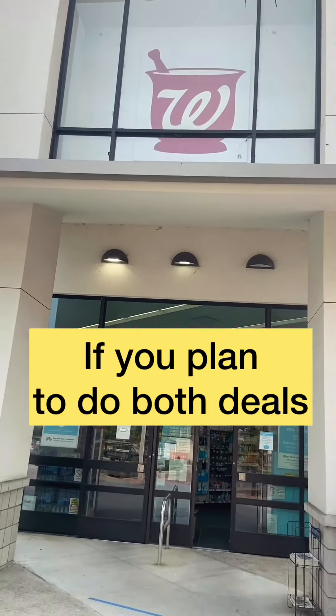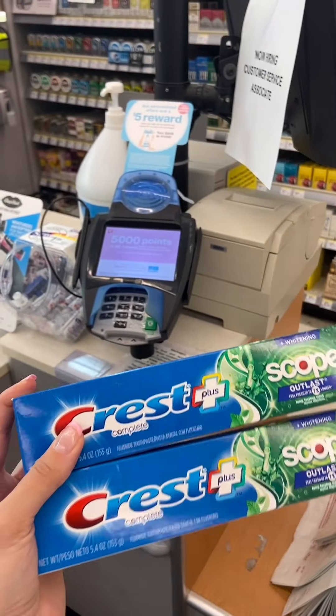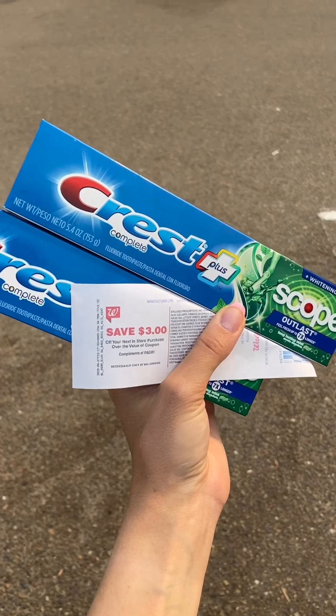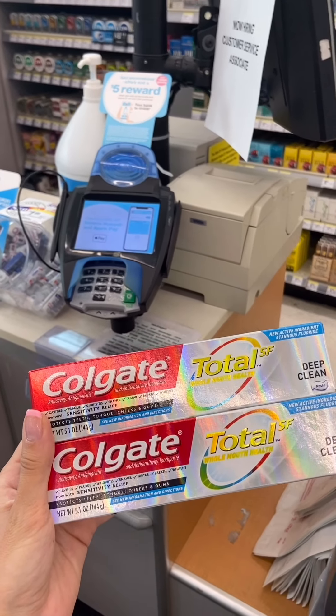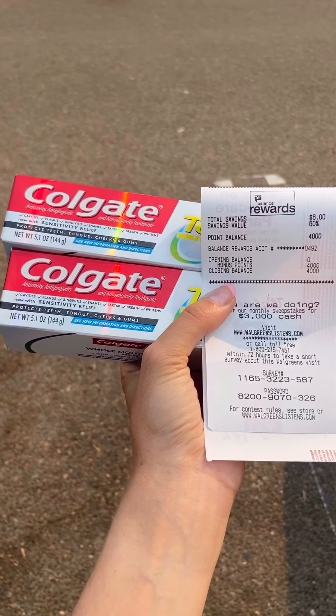If you're headed to Walgreens and you plan to do both deals, first buy the Crest in the first transaction, separate from the Colgate. Use the $3 register reward you get back to pay for the Colgate in the next transaction. Buy the Colgate in a separate transaction after the Crest — you pay about $1 and you get 4,000 points back, making it free.